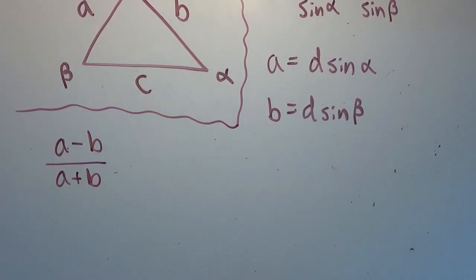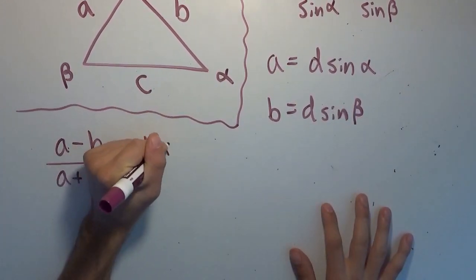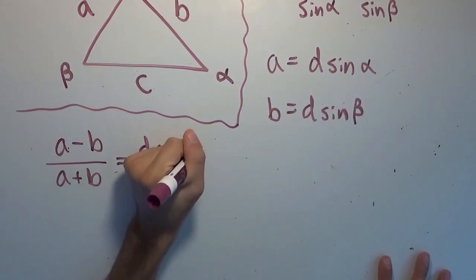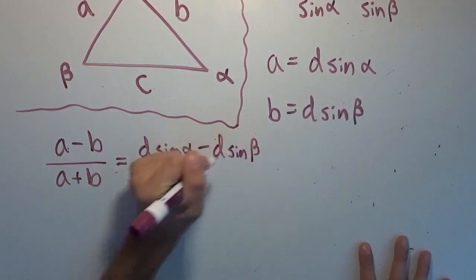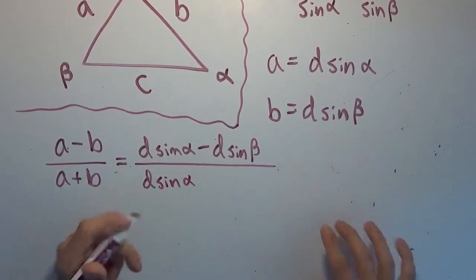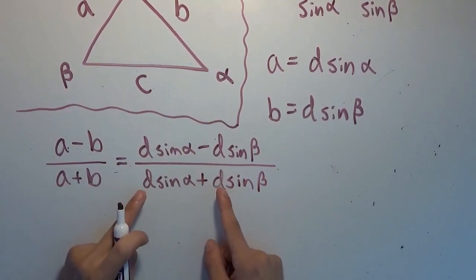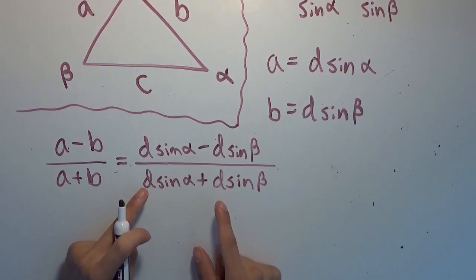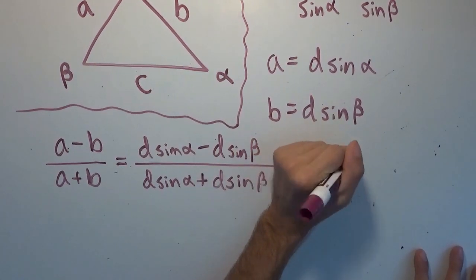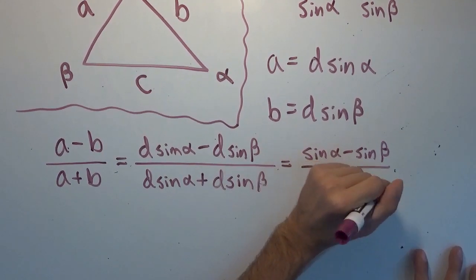What could that be? All we have to do is replace A and B with our definitions. We get D times sine of alpha minus D times sine of beta, divided by D times sine of alpha plus D times sine of beta. There is a common factor of D in the numerator and denominator, which we can simply cancel. We end up with sine of alpha minus sine of beta over sine of alpha plus sine of beta.